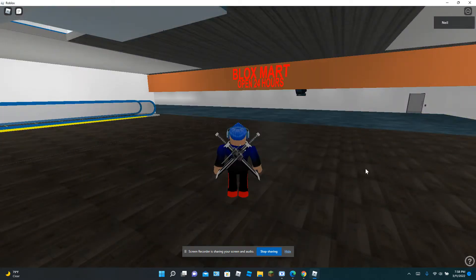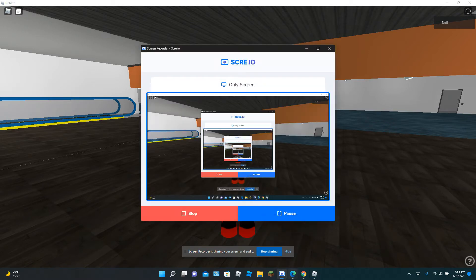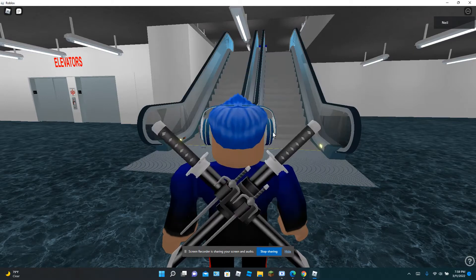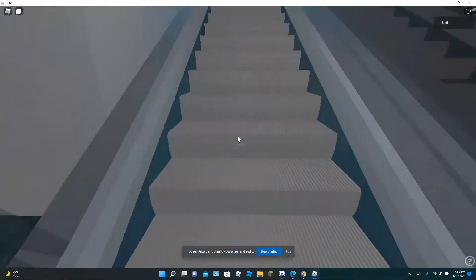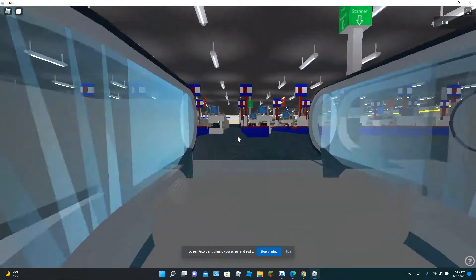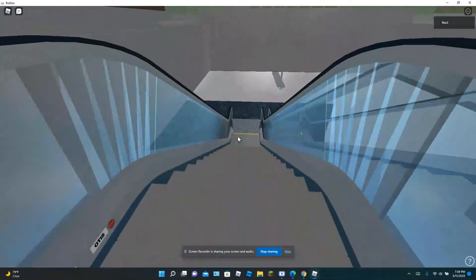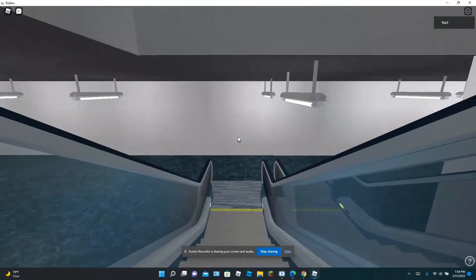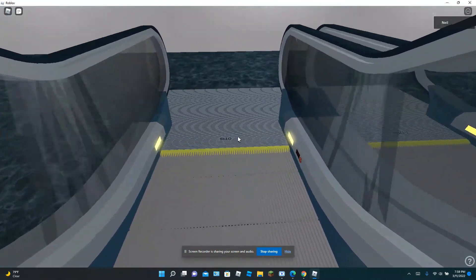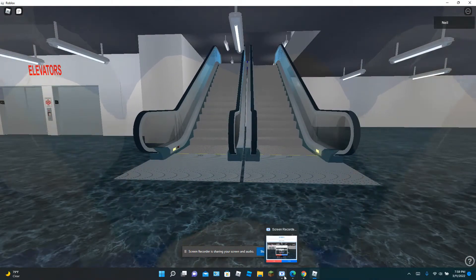Alright guys, we are moving on to Block Smart. And fun fact, this store just opened last month. So now we are going to go inside and see what it looks like. Now we have the Otis Escalators inside of Block Smart. These actually go up to the store. There is the Otis badge. And we are going to go down the down escalator. And that is it for the Otis Escalators inside Block Smart.